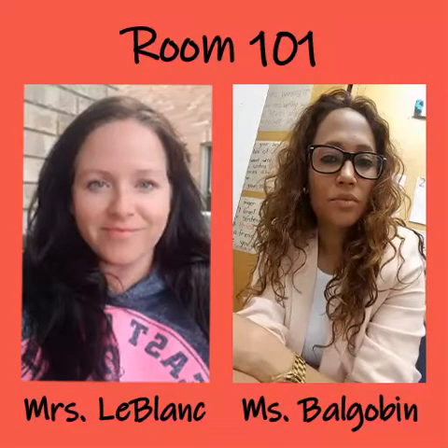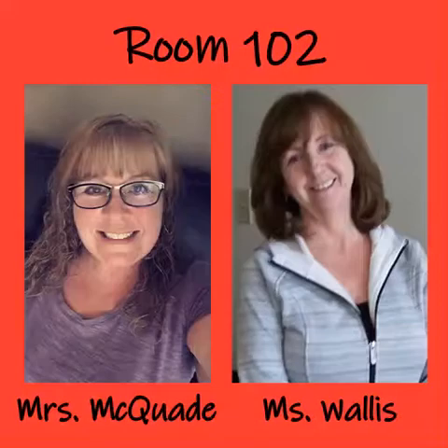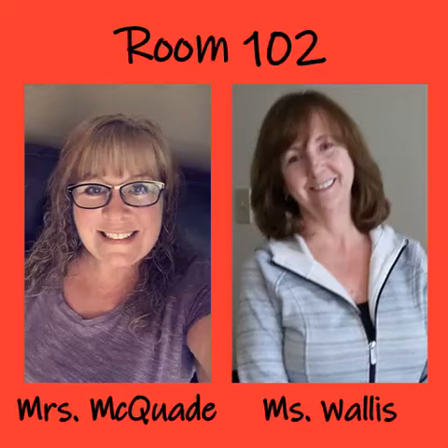In Room 101, we have Mrs. LeBlanc and Miss Belle Gobin. In Room 102, we have Mrs. LeQuade and Miss Wallace.